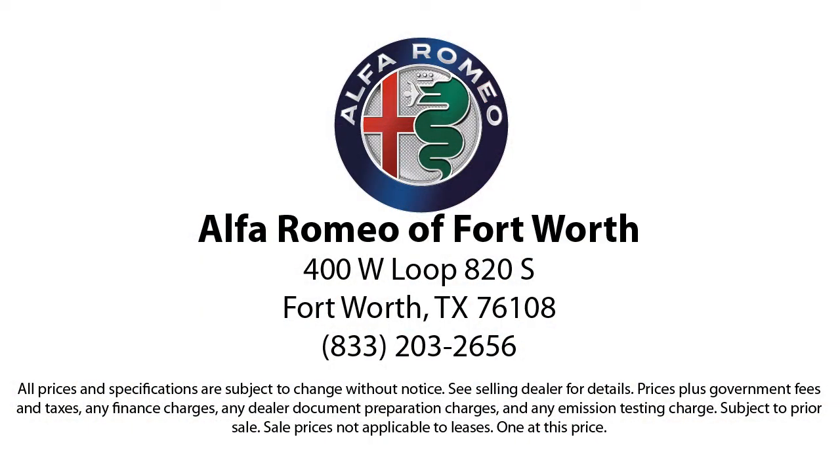We have the right inventory at the right price to help fit your needs, so you're sure to find the right vehicle here at Alfa Romeo of Fort Worth. Give us a call or stop by today. Thank you.